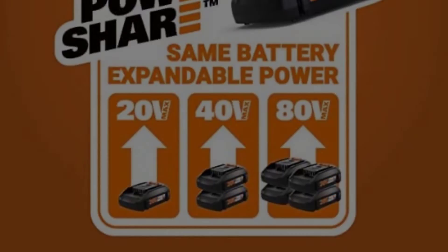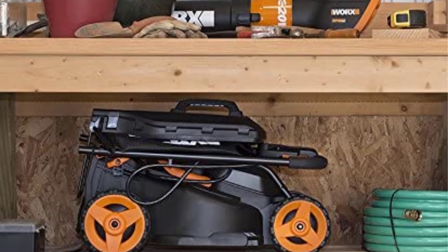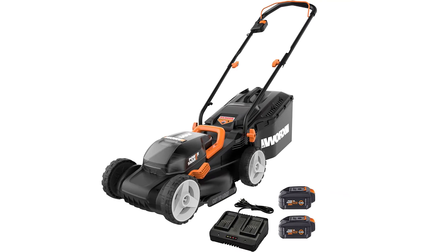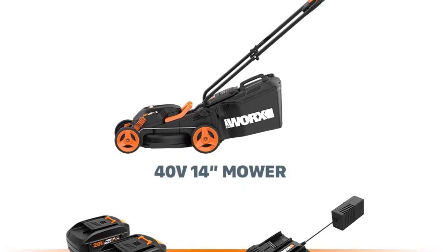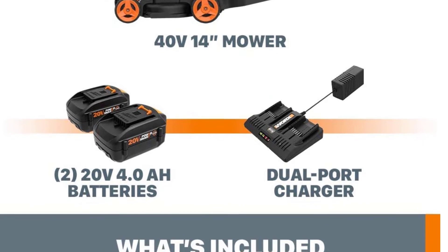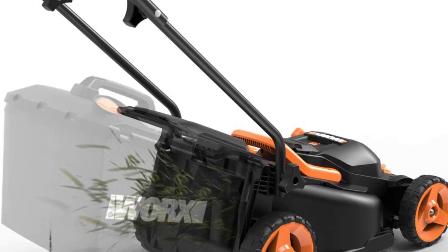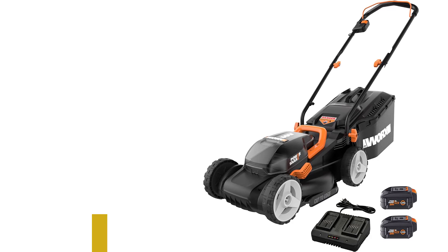Gas-powered mowers are messy, costly, and can wake up the whole block. WORX battery-powered machines are clean — both to operate and for the environment — and cost-effective because electricity costs less than gas. They are also much quieter by comparison and start with the touch of a button, not the repeated yank of a cord. This mower weighs in at only 29 lbs and has a 14-inch cutting deck that's easy to zip around landscaped features, yet wide enough to cut down on the passes you'll have to make on your lawn.